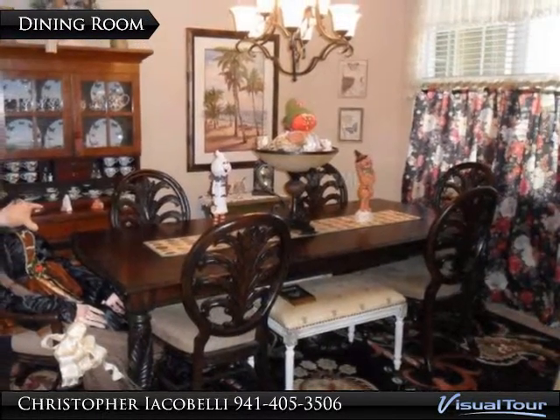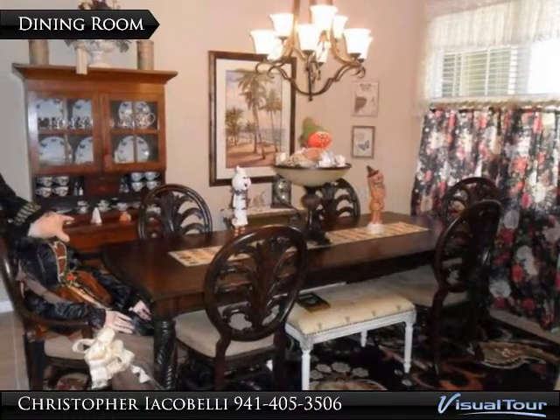Situated towards the front of the house, the dining room is in a great spot with views out the front and back, allowing for wonderful conversation at dinner.